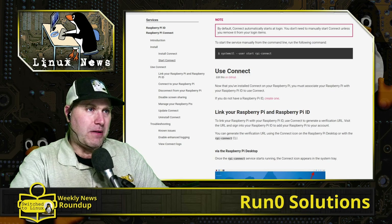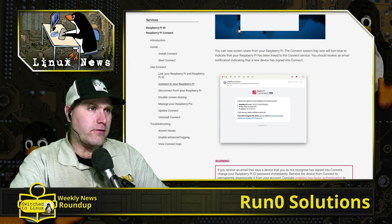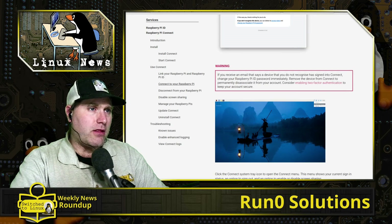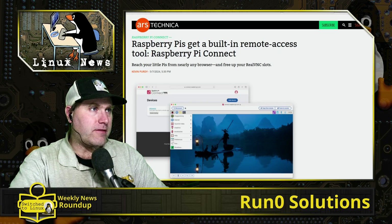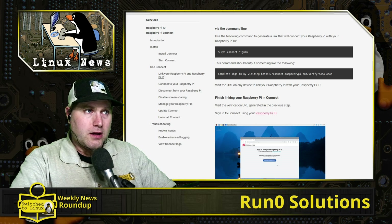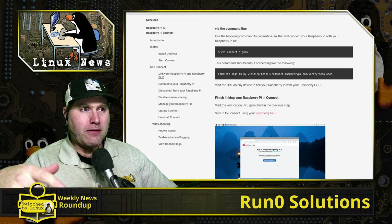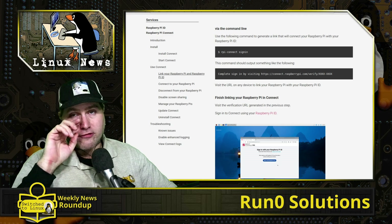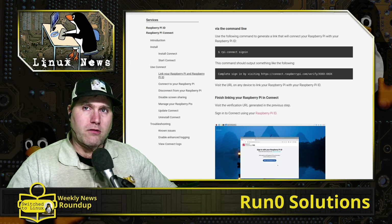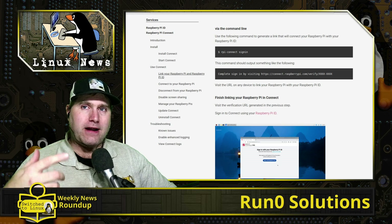From the documentation: make sure the system is upgraded, then install with the package name 'rpi-connect'. Reboot the Pi, and once you do that you'll have a system tray icon. You then head over to connect.raspberrypi.com, sign up, and set your Raspberry Pi ID through that website. From anywhere, you can use the online interface. Importantly, the program first checks the local network — if your Pi is on the local network, it makes a direct connection without going out to the internet.